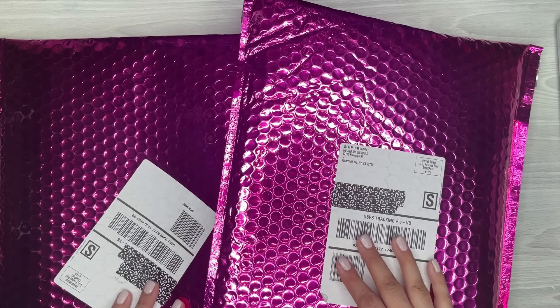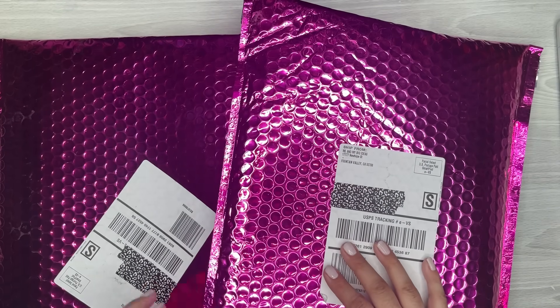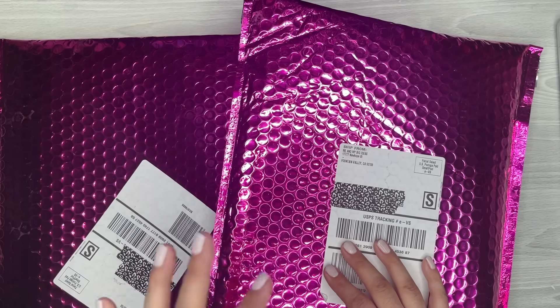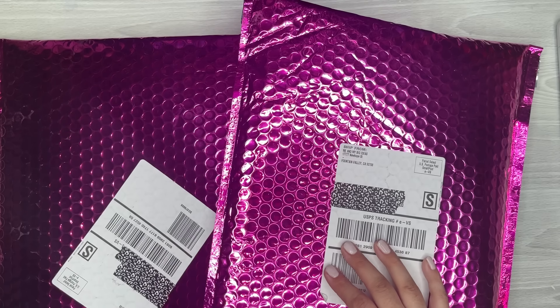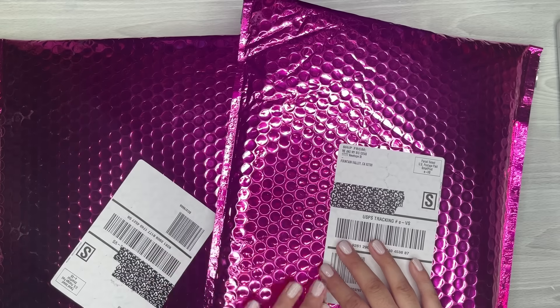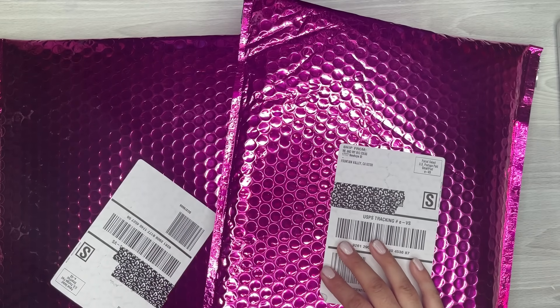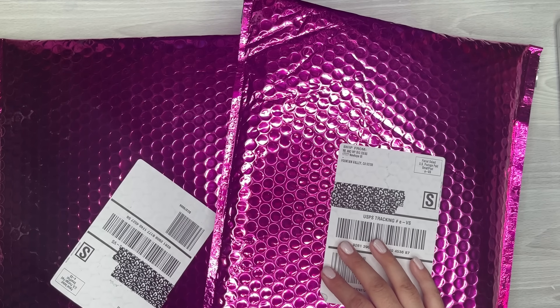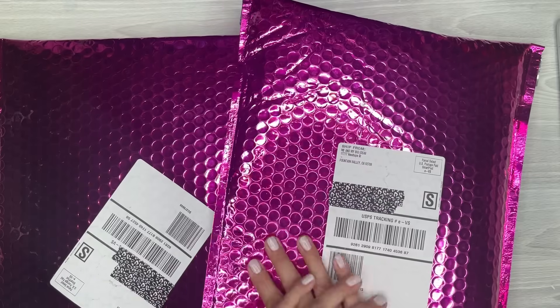Today I got part of my orders from the Happy Planner from the fall release. I'm actually really surprised that I got this so fast. I do live only an hour and a half away from the warehouse where it ships, but usually it takes a while, especially for larger orders, for them to even ship. Mine shipped out yesterday, and since I'm so close, FedEx Ground is usually like a day when shipping things in California.